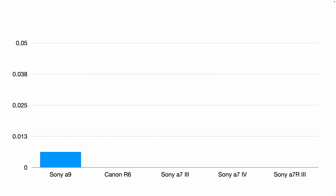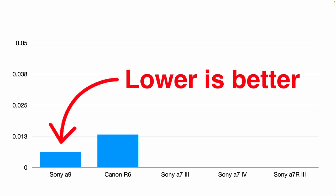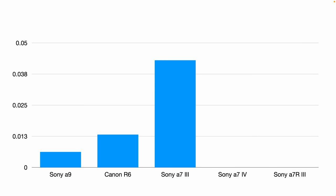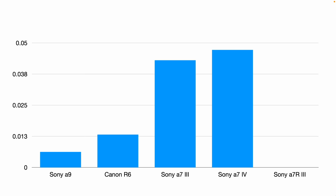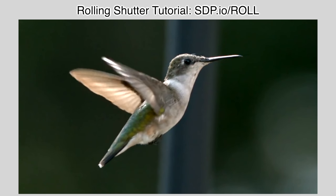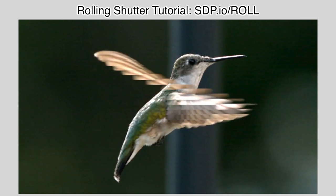This is the legendary flickering light of doom to test readout speed and rolling shutter. The more it flickers, the slower the sensor's readout speed. The winner by far is the Sony A9, followed by the Canon R6 — both have excellent sensor readout times with minimal rolling shutter. All the other cameras are bad. The Sony A7III comes in third place, followed by the Sony A7IV, and finally the Sony A7R III's high megapixel sensor took the longest to read out. Fortunately, rolling shutter and banding is primarily a concern when using the silent electronic shutter, so using the mechanical shutter mostly alleviates this problem.